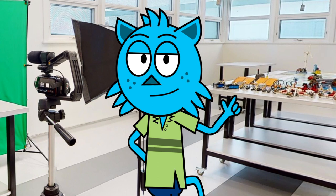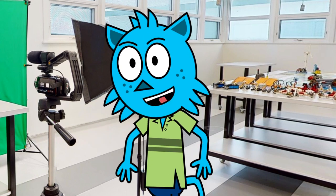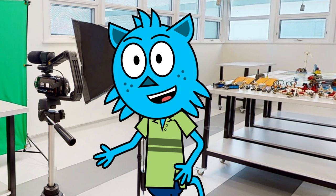Have you ever heard of a makerspace before? It's a collaborative workspace where you can use high-tech and low-tech tools to create, learn, and explore. And the best part is our makerspace is open to all students, no matter what grade you're in.